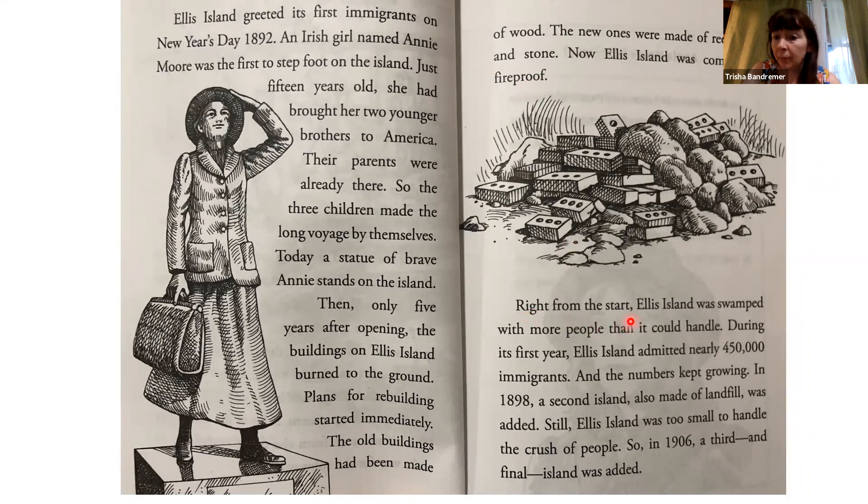Right from the start, Ellis Island was swamped with more people than it could handle. During its first year, Ellis Island admitted nearly 450,000 immigrants, and the numbers kept growing. In 1898, a second island, also made of landfill, was added. Still, Ellis Island was too small to handle the crush of people. So, in 1906, a third and final island was added.